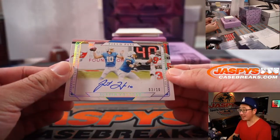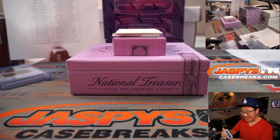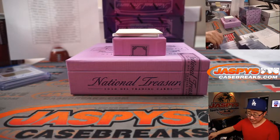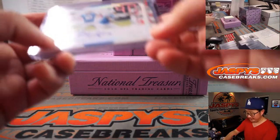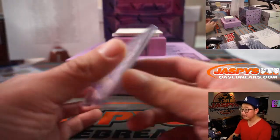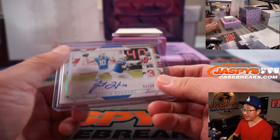Nice — Justin Herbert field pass autograph, 3 out of 10. Part of the high-end number block group. Chargers 3, Sean Maddox. You're welcome, Jeremy. Congrats, Sean. Nice.